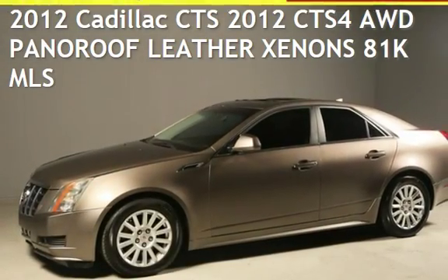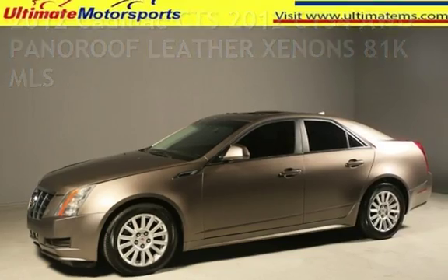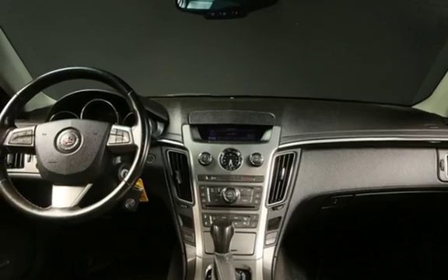Presenting a pre-owned 2012 Cadillac CTS. This four-door sedan has a six-cylinder, 3.0-liter V6 engine, with all-wheel drive and an automatic transmission.